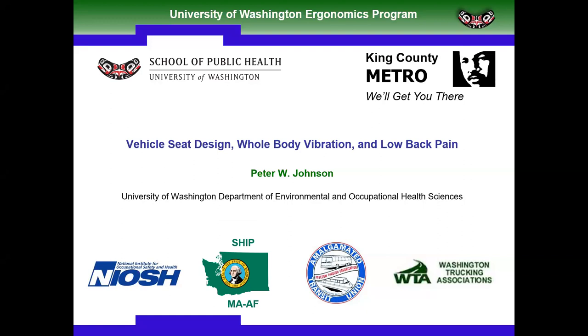Today's webinar — Vehicle Seat Design, Whole Body Vibration, and Low Back Pain — is brought to you by UC Berkeley and Dr. Pete Johnson.